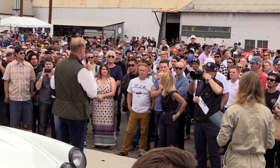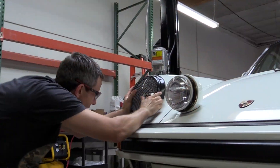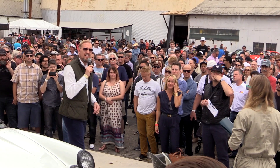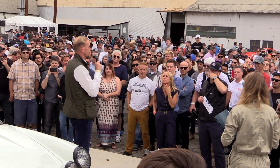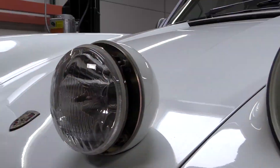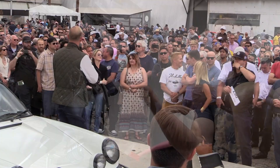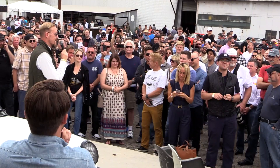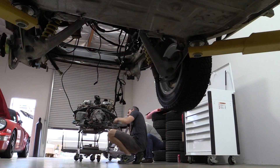We are going to start the bidding at $60,000. Bidding is opening from around the world. We have $60,000 bid in the room — $70,000 is the next bid. We have $110,000, $120,000 on the telephone. We have $170,000, asking $175,000. $200,000 is bid in the room — give that man a round of applause! $210,000 is bid in the room, $240,000.